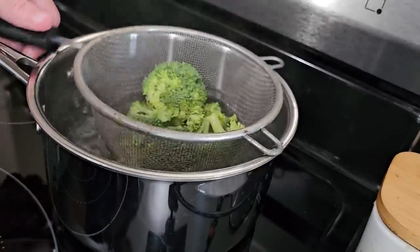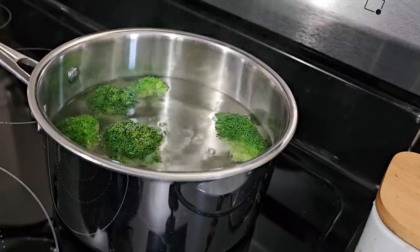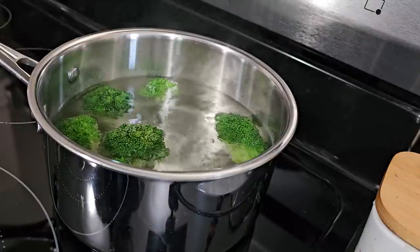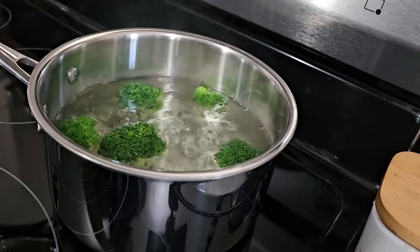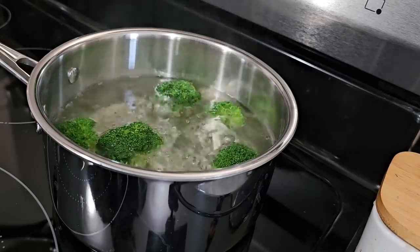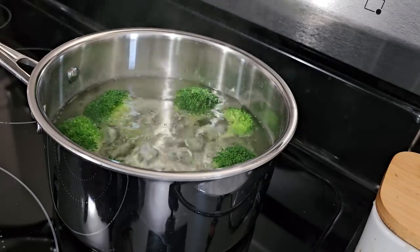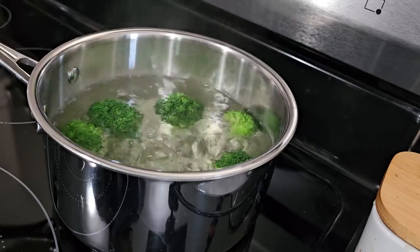Next, I'm going to start blanching our vegetables. Blanching helps protect the color and helps stop the enzymatic process that makes food go bad on the shelf — that's when they lose color and start losing nutrients. You don't have to blanch greens when dehydrating, because the likelihood is you're going to be putting them into something you're cooking anyway, so that will still happen.